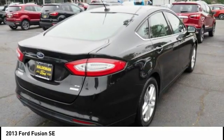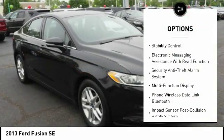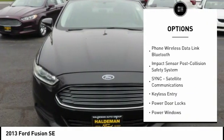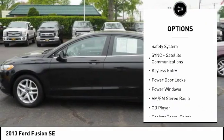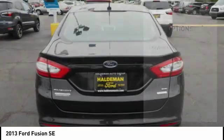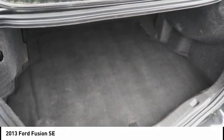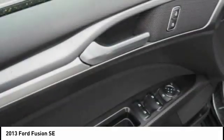Here are some of this vehicle's great options: keyless entry, traction control, power driver's seat, stability control, power steering, alloy wheels, cruise control, airbags, front knee airbags, AM FM stereo radio, power door locks. Your new ride is just a phone call away.